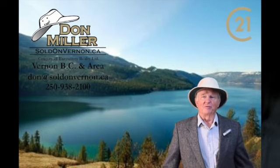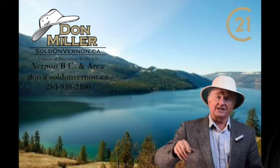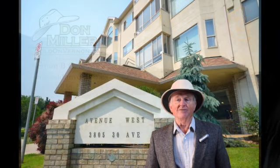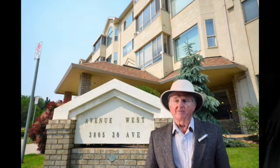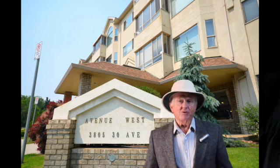Hi, I'm Don Miller at Century 21 Executives right here in Vernon in the gorgeous North Okanagan Valley. Today we're going to number 204, 3805 30th Avenue. This is Avenue West — it's a 55 plus strata, one of the desirable stratas in Vernon.